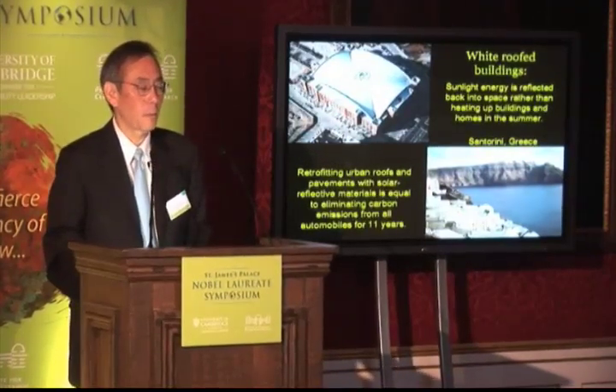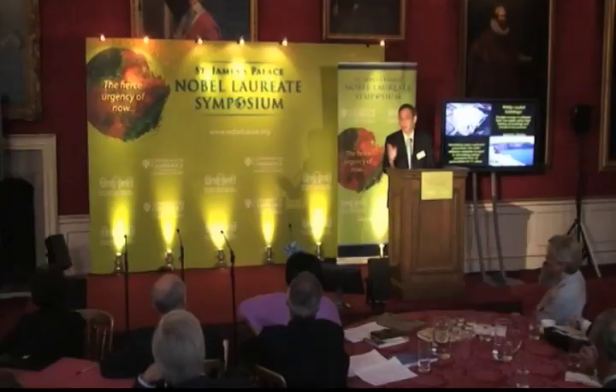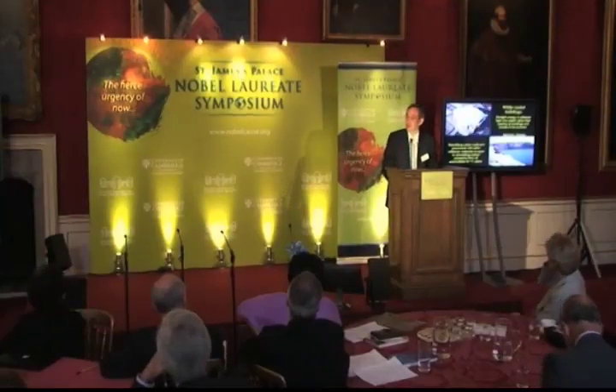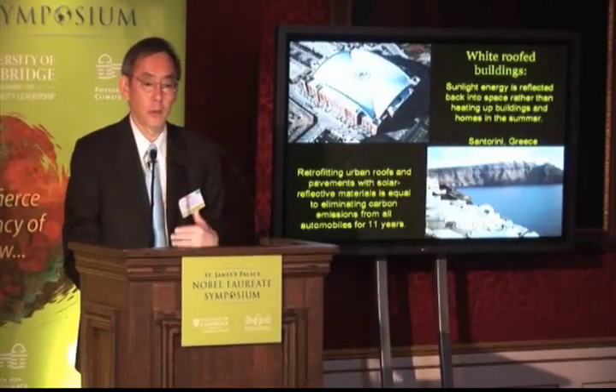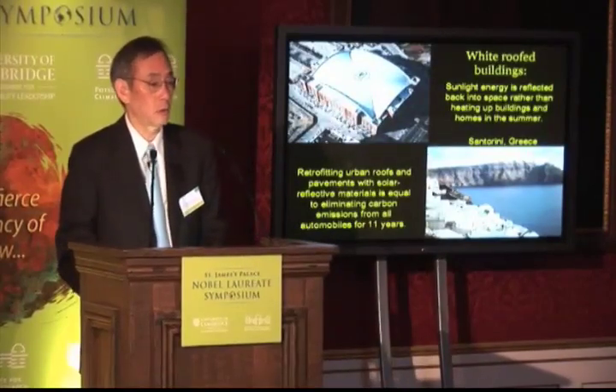And guess what? It's about the same cost — white versus black. If the cars go to light-colored colors, or what we call smart colors that reflect in the infrared, you can actually reduce the size of the air conditioner in a car.